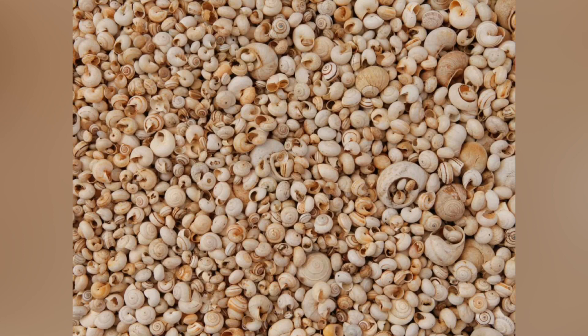Reissner's membrane separates the vestibular duct from the cochlear duct. The osseous spiral lamina is a main structural element that separates the cochlear duct from the tympanic duct. The basilar membrane is a main structural element that separates the cochlear duct from the tympanic duct and determines the mechanical wave propagation properties of the cochlear partition.